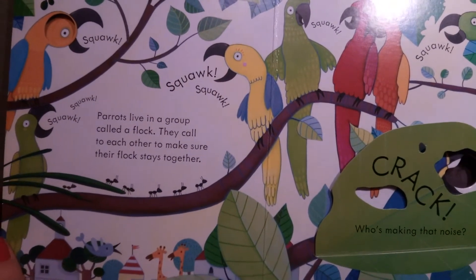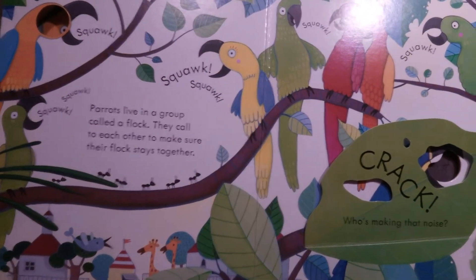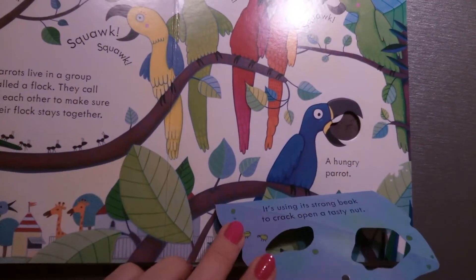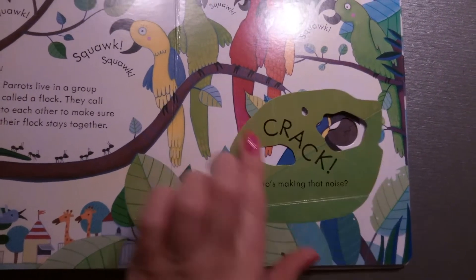Parrots live in a group called a flock. They call to each other to make sure their flock stays together. Crack! Who's making that noise? A hungry parrot — it's using its strong beak to crack open a tasty nut.